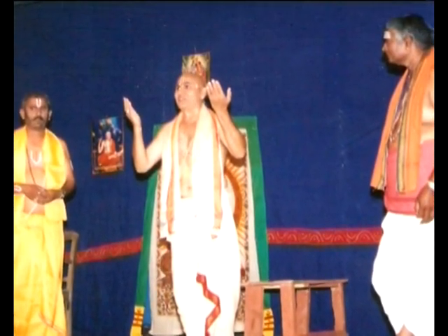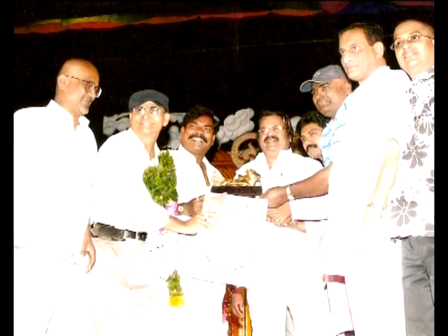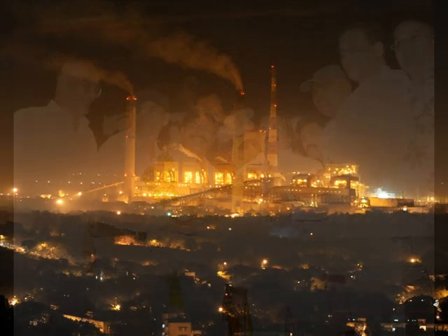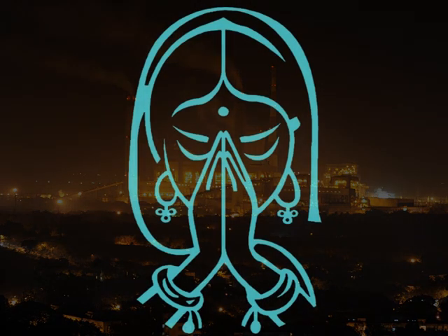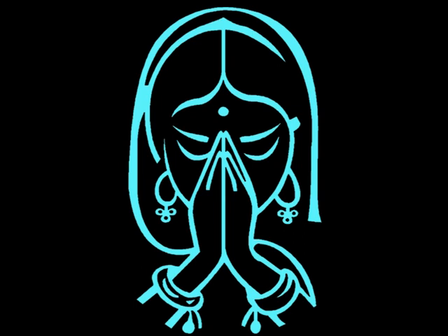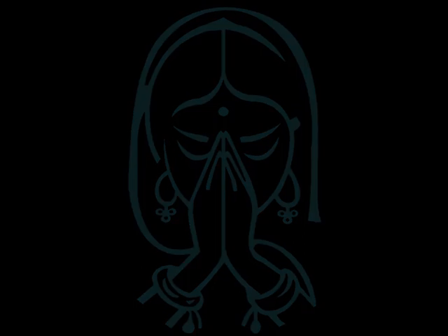Nandi Awards were also bagged by the Dr. NTTPS cultural team for best makeup and second best script. Thank you.